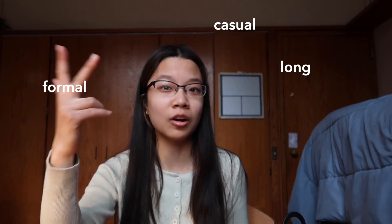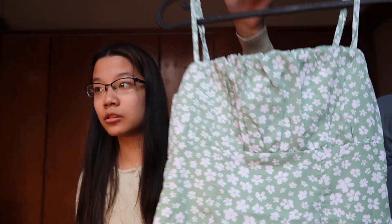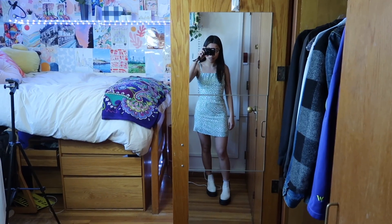Moving on to dresses — when I say I'm lacking dresses, I fully am. I really own only three dresses total: formal, casual, long, short — literally three. I really want to get into wearing dresses because there are so many ways to style them. So I had to buy some. This first one is green, continuing the green trend — it's floral and I love how these flowers look. It's more of a spring/summer dress, though with the crazy weather lately, maybe I'll be wearing it in February. It's a straight dress with some detailing in the front and a cinch in the back.